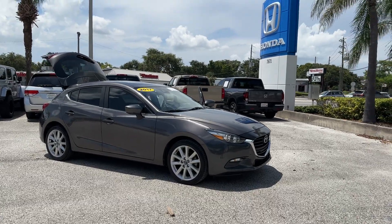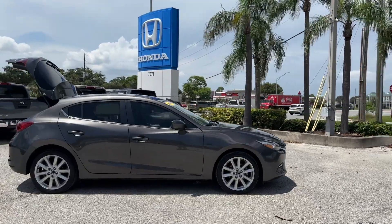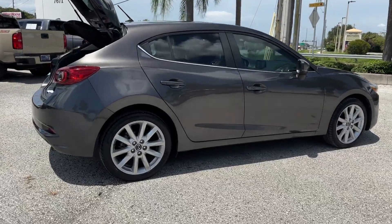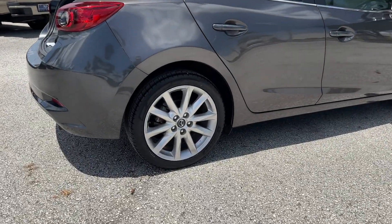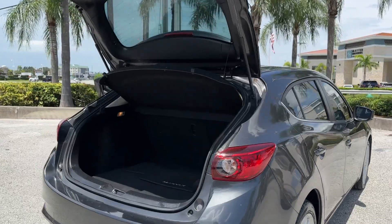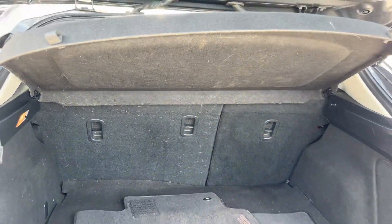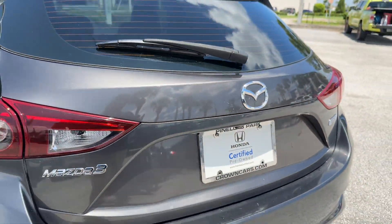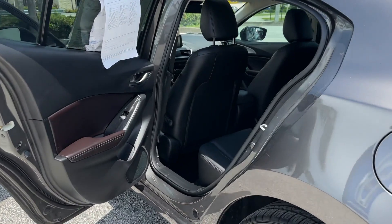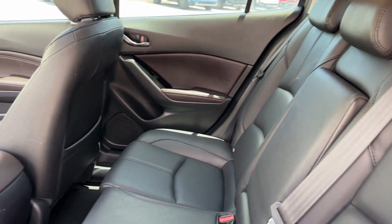2017 Mazda 3 with less than 75,000 miles on the odometer. This sedan combines safety and comfort with style and performance. It's cleverly designed to maximize convenience and comfort with features such as cross-traffic alert, side view mirrors with turn signals, heads-up display, multi-zone air conditioning, blind spot monitor, heated side view mirrors, and moonroof.